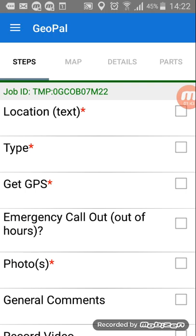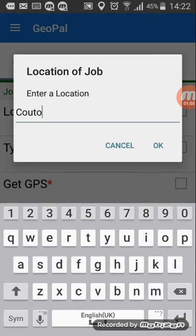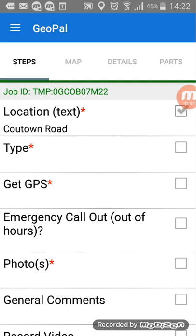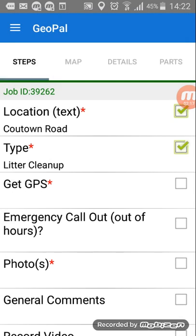The first thing you need to do is put in a location. Let's say the example is you're doing a litter pickup on the Courtown Road — so type in Courtown Road. For the type field, if you press it you get a dropdown: spillage, other spillage, signage, flooding and drainage, but in this case it's going to be a litter cleanup. Press that and hit okay.